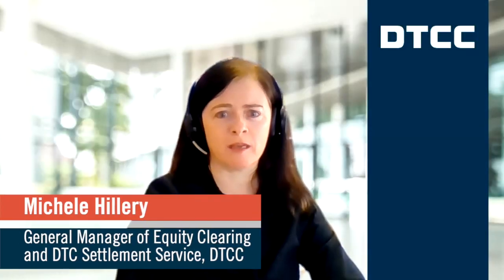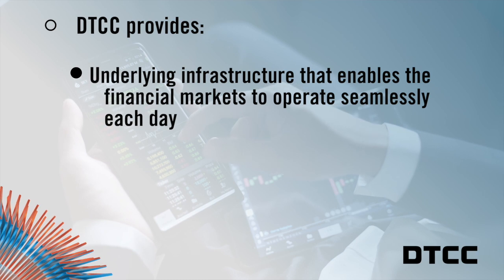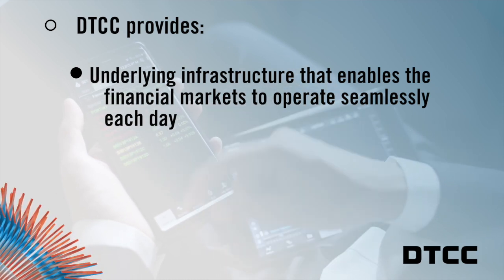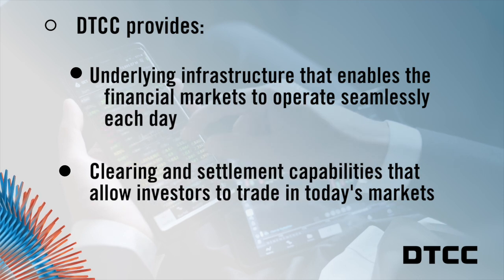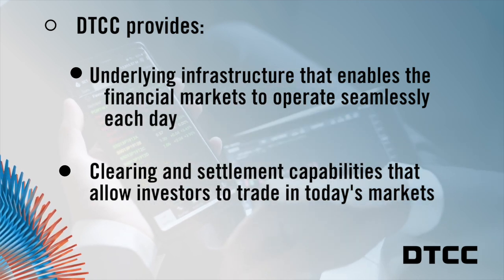DTCC subsidiaries include payment and settlement systems, clearing houses, and depositories. DTCC subsidiaries are the underlying infrastructure that enable the financial markets to operate seamlessly every business day. Centralized clearing and settlement offered by DTCC enables investors to trade in the accessible, transparent, and highly efficient securities markets that they do today.